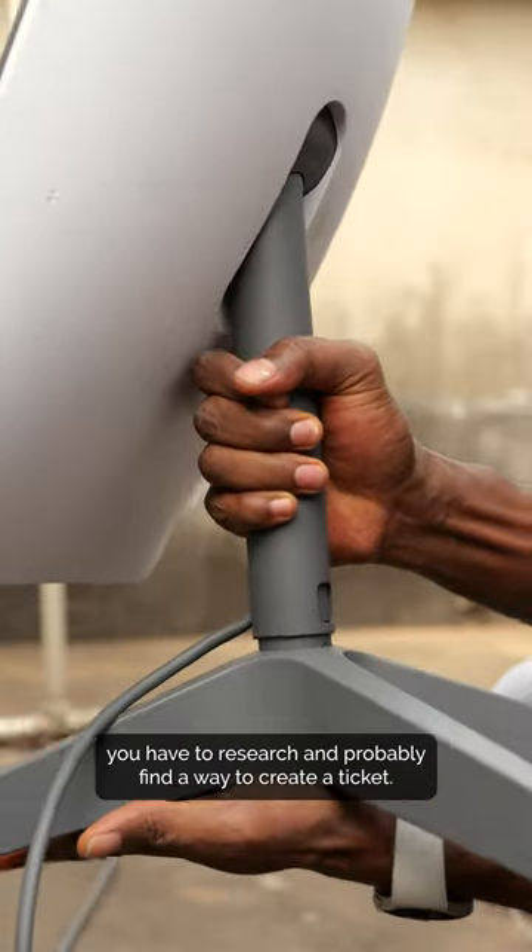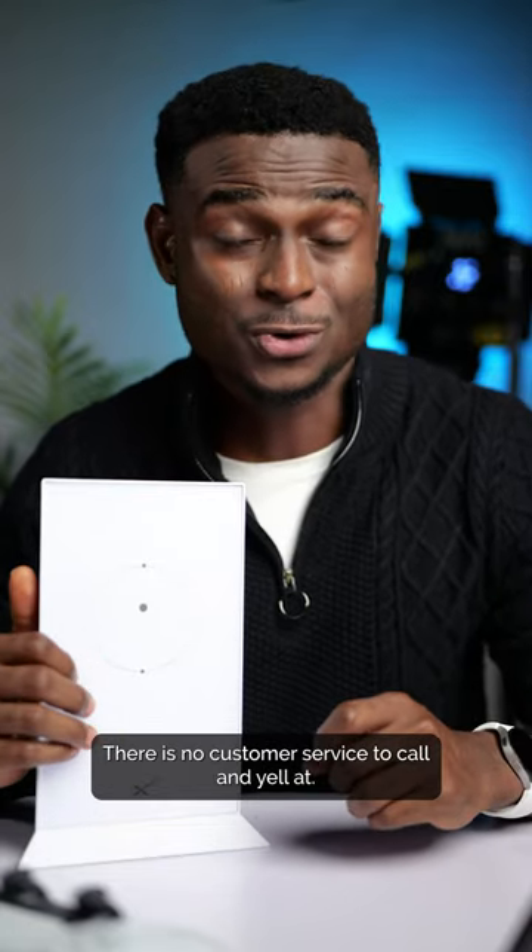There is no easy way to reach Starlink support, so if you have any issues you have to research and find a way to create a ticket — there is no customer service to call.